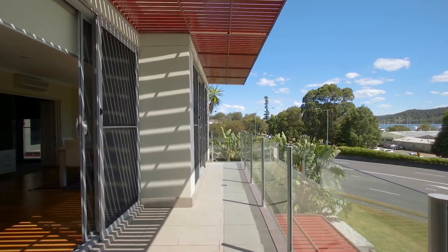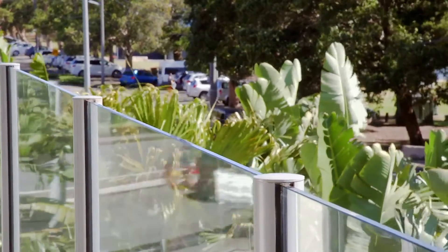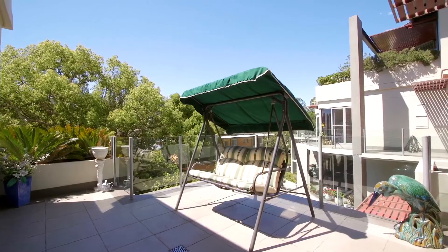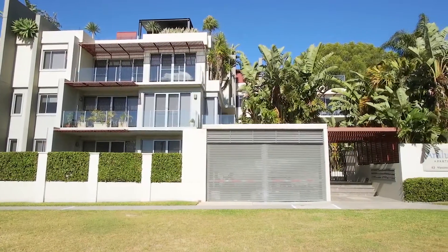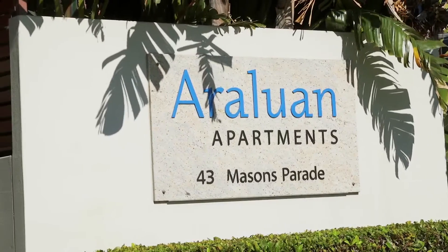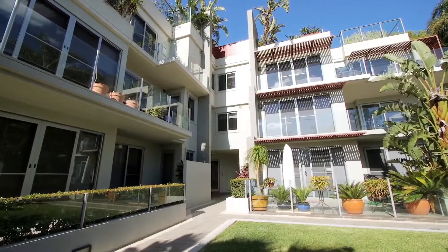Hi, I'm Alan Bowler of McGrath Estate Agents and welcome to this stunning contemporary apartment with the perfect blend of indoor and outdoor living. Located within the prestigious Araluan Apartments, directly opposite Gosford Waterfront, you will take a front row seat to the very best that Gosford has to offer.